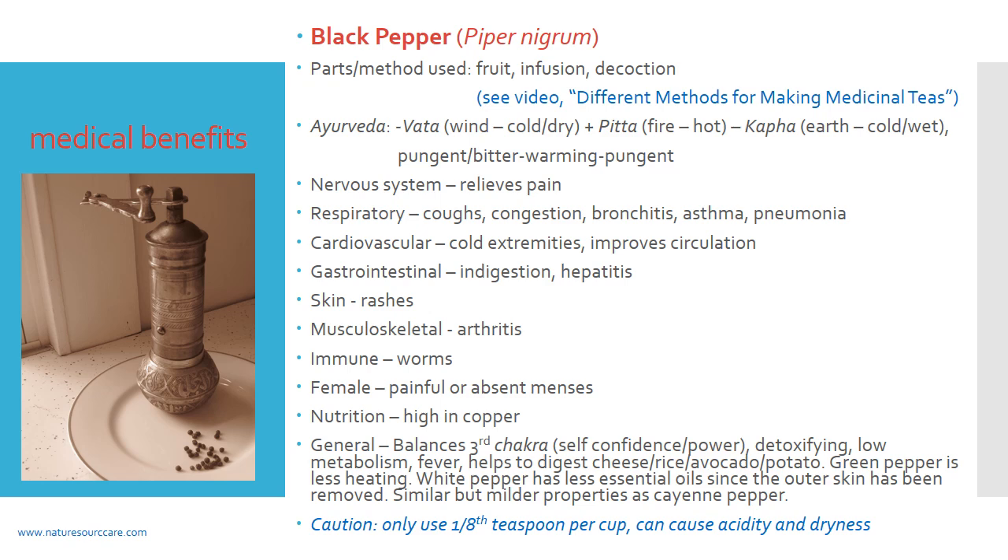For the nervous system, black pepper is an herb that can help reduce pain. In the respiratory system, it can help with coughs, congestion, bronchitis, asthma, and pneumonia. Some of these, like asthma, are typically seen as a vata condition — a cold, dry energy — so the heat of pepper can help balance that. Since black pepper is essentially a dry, warming herb, it tends to work a bit better for a wet cough. Whenever there's congestion in the sinuses or the lungs, black pepper is worth considering.